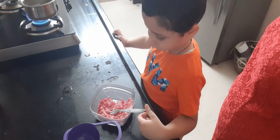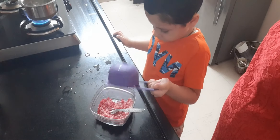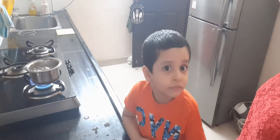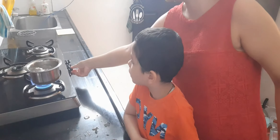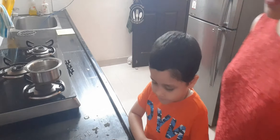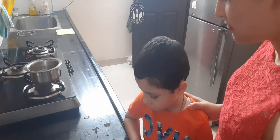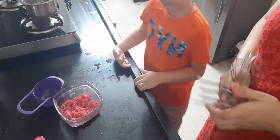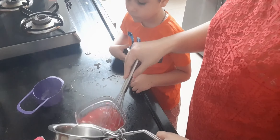Are you going to share it with Mama and Dada? Yes. That's very kind of you. I think our water has come to boil, so we are going to turn off the flame and allow it to come to room temperature. Move away now. I'm going to add the water into the jelly mix and stir it till everything dissolves.